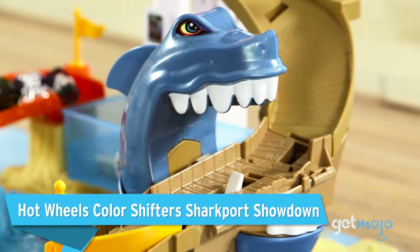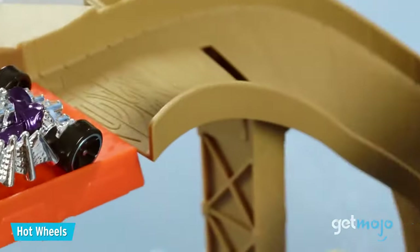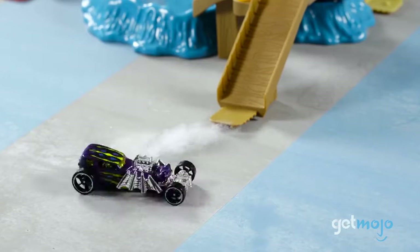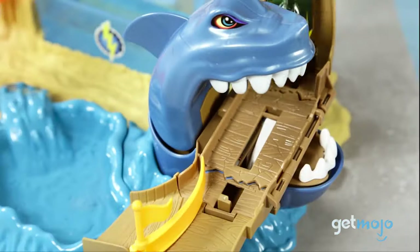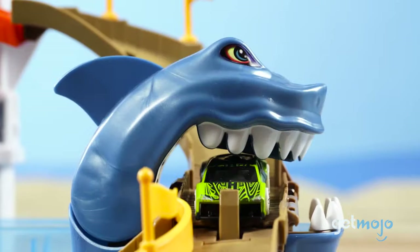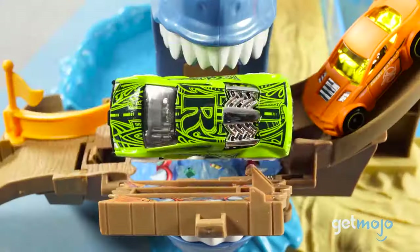Hot Wheels Color Shifter Sharkport Showdown. Similar to the Octo Car Wash, this Sharkport Showdown set is less about speed and more about drama. Acting as an excellent add-on set alongside more high-octane tracks, you'll have to try to get from point A to point B without being chomped up by a giant shark. Along the way, you can take a dunk in one of the color-changing water tanks. And if you do get caught by the shark, you can send in another racer to rescue you.